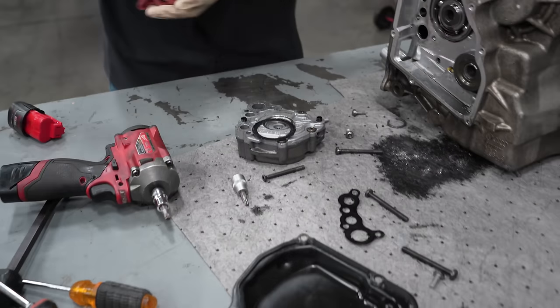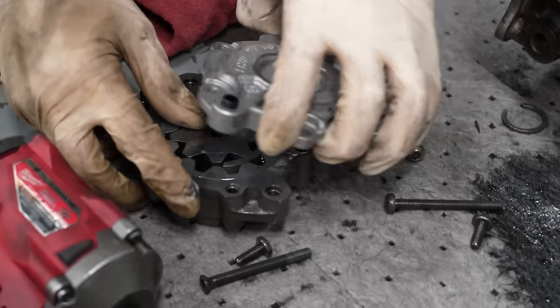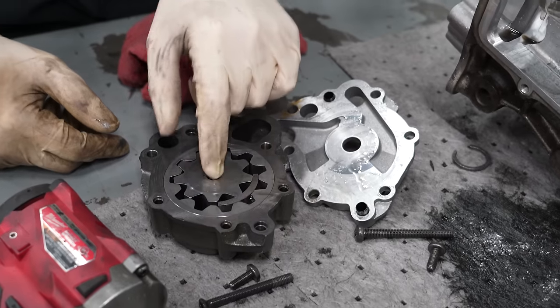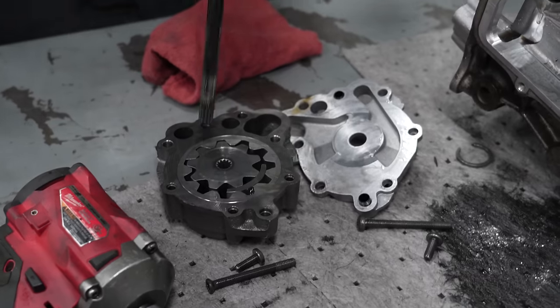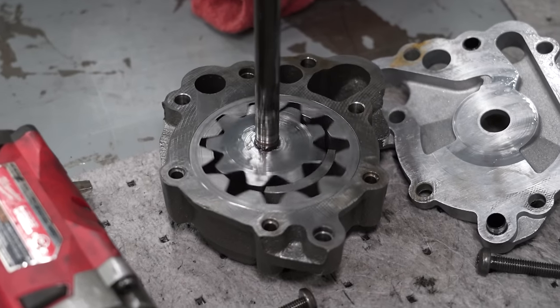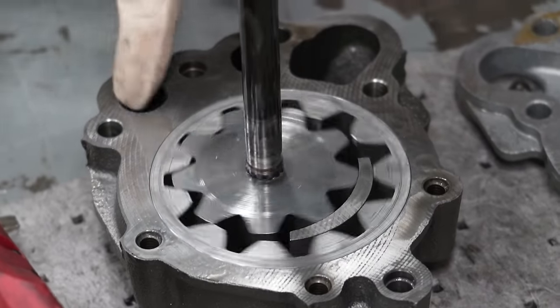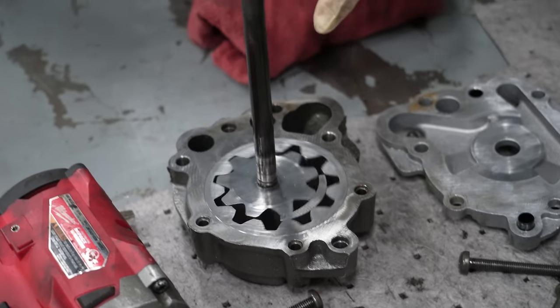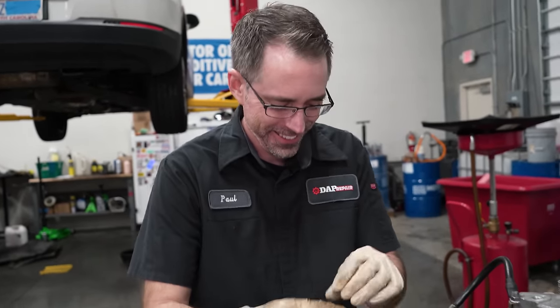Want to see how a DSG oil pump works? It looks like every other oil pump. This guy works just like this — it spins, gets driven by the transmission, pumps oil in the big hole, out of the small hole. It's driven by a rod that runs inside the transmission.